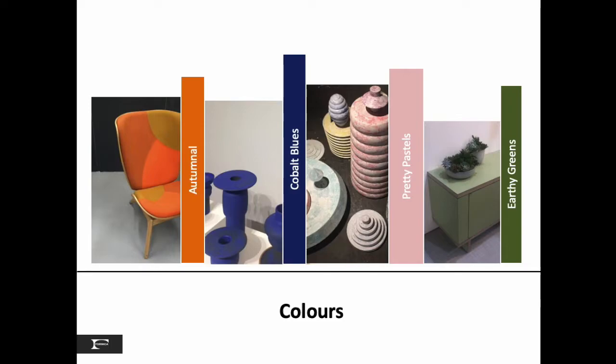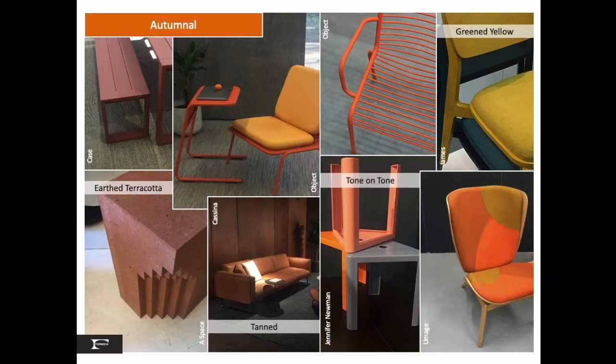For autumnal hues, or what we call warm reds, oranges, and yellows, this palette includes both the chroma colors represented in fabrics and paints literally, but also the influence of materials that have inherent natural undertones, like terracotta, tan-saddle leather, and copper.